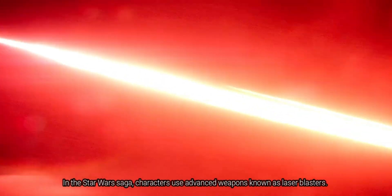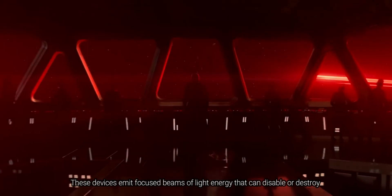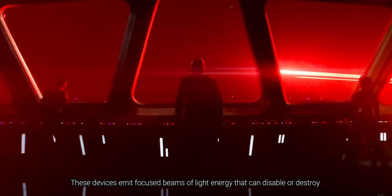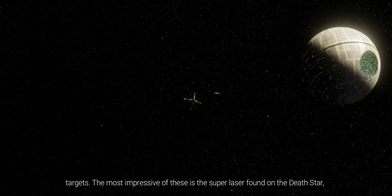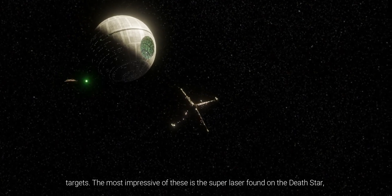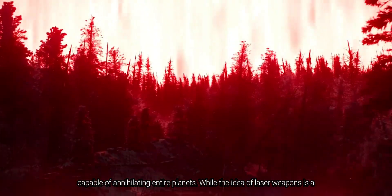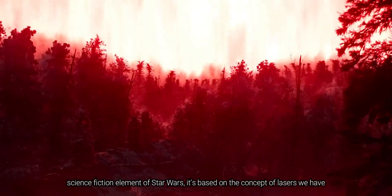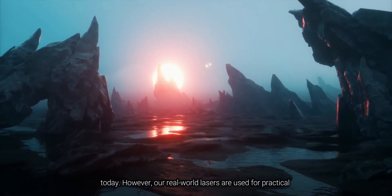In the Star Wars saga, characters use advanced weapons known as laser blasters. These devices emit focused beams of light energy that can disable or destroy targets. The most impressive of these is the super laser found on the Death Star, capable of annihilating entire planets. While the idea of laser weapons is a science fiction element of Star Wars, it's based on the concept of lasers we have today.